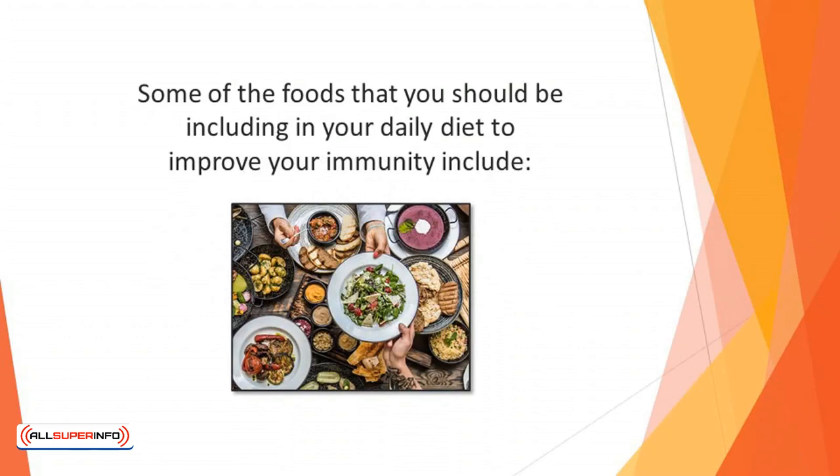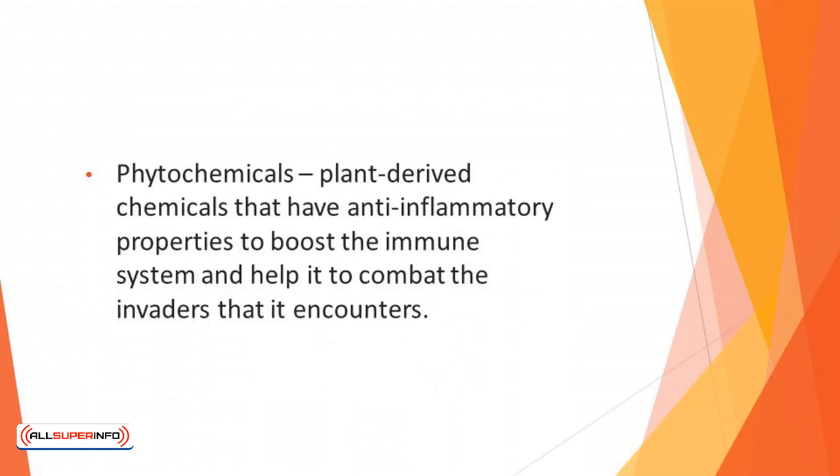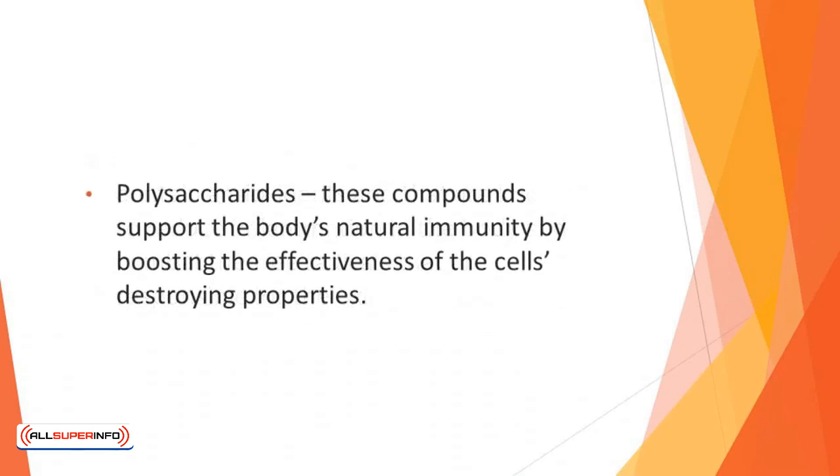Some of the foods you should be including in your daily diet to improve your immunity include superfoods such as berries, garlic, kale, and chia seeds, which are known to contain beneficial compounds and nutrients that promote good immune health. Phytochemicals are plant-derived chemicals that have anti-inflammatory properties to boost the immune system and help it combat invaders. Antioxidants are found in many foods and are known to reduce inflammation in the body and combat the free radicals responsible for oxidative stress that causes illnesses of many kinds. Polysaccharides support the body's natural immunity by boosting the effectiveness of the cells' destroying properties.